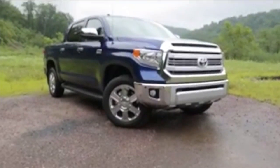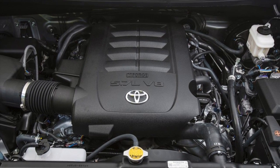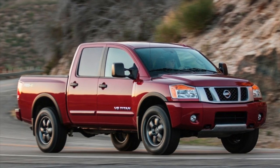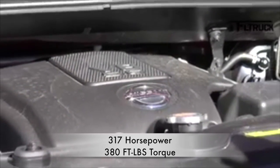Coming in second is the Toyota Tundra with a 5.7-liter I-Force V8 engine putting up 381 horsepower and 401 foot-pounds of torque. In a disappointing last place is the Nissan Titan with only 317 horsepower and 380 foot-pounds of torque.